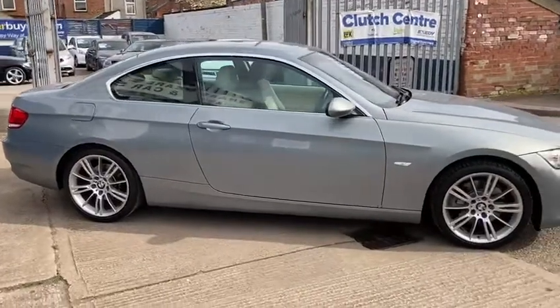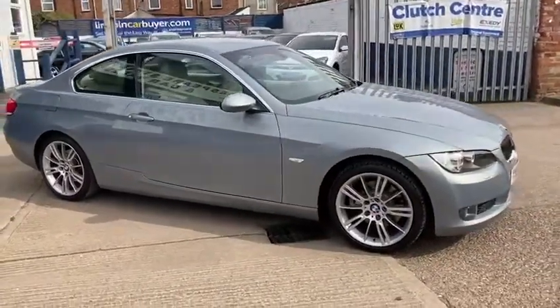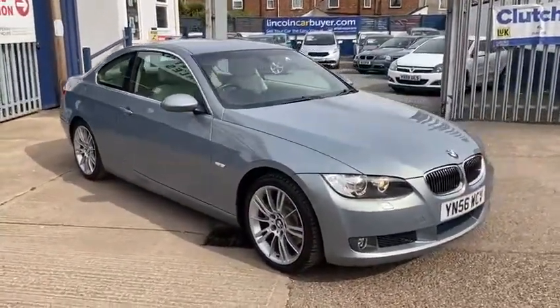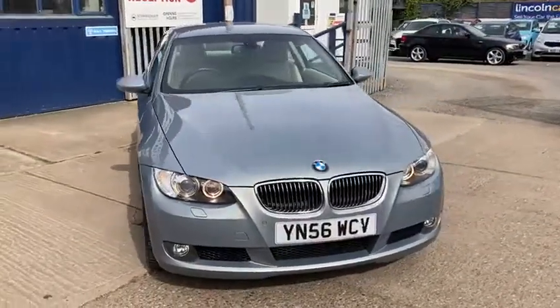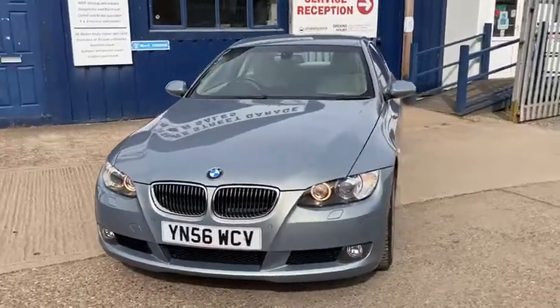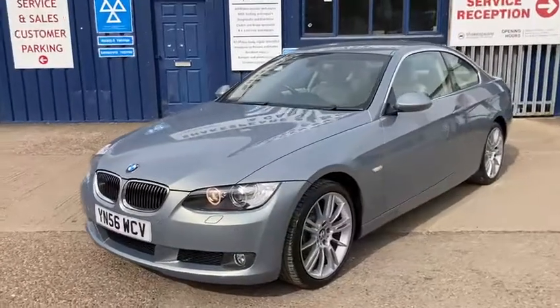It's only done 52,000 miles and it's got really good service history with it as well. It was last serviced at 45,601 and has been maintained really well. It's due a service now, which we will do before it goes out — we like to prepare the cars as best we can, so anything that needs an MOT or service, we'll make sure that's all done.